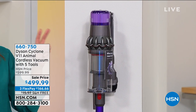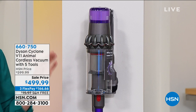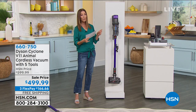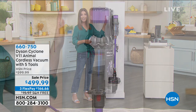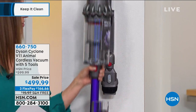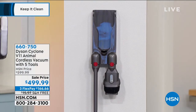The Dyson V11 Animal Cordless Vacuum is $499.99 today here at HSN — $100 off the Dyson website price. We also have FlexPay, 12-month financing, and free shipping — and we don't always have free shipping on this one. You're going to get everything you need to get started, including the wall mount, making it really easy to mount on the wall. And the best part: it is cordless.